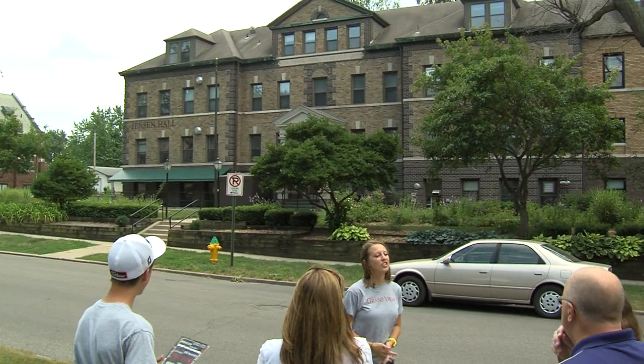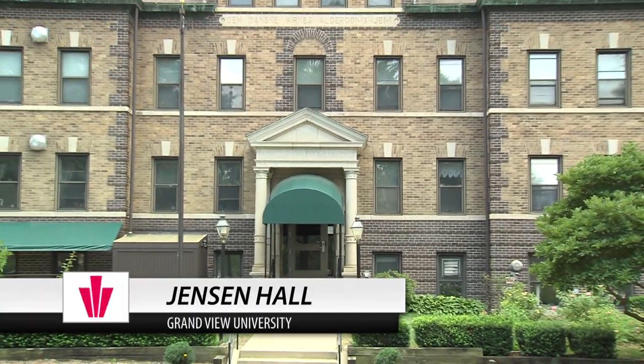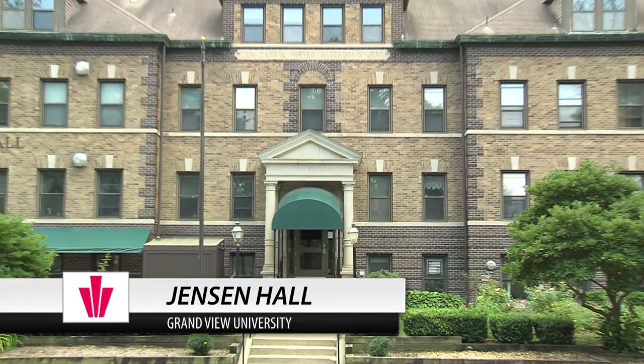This building behind me here is Jensen Hall. On the first floor are the academic offices of the multicultural, foreign language, and history professors.